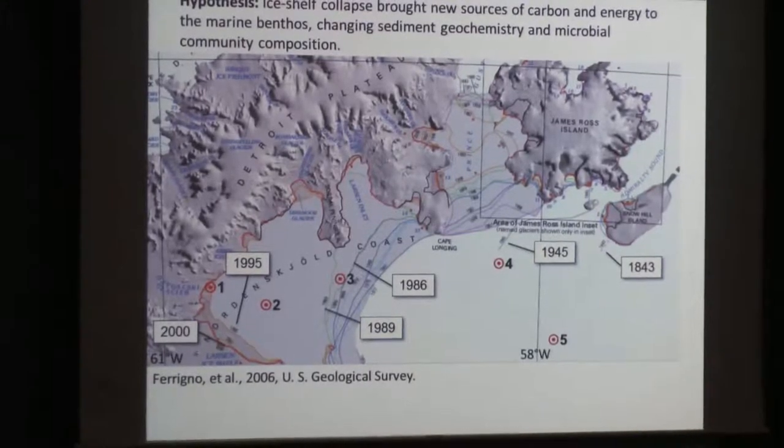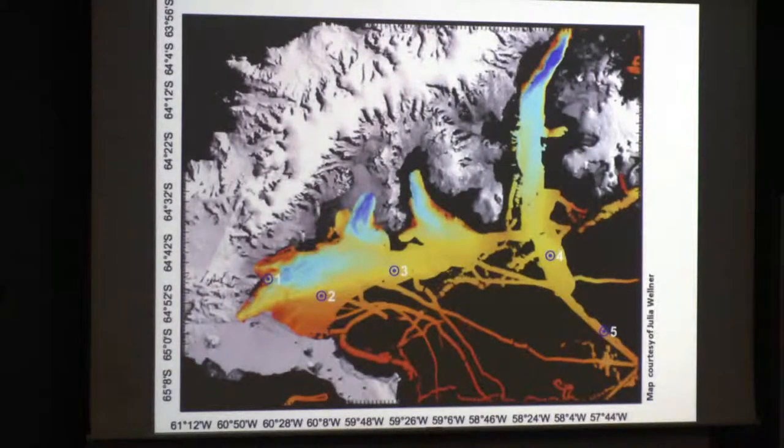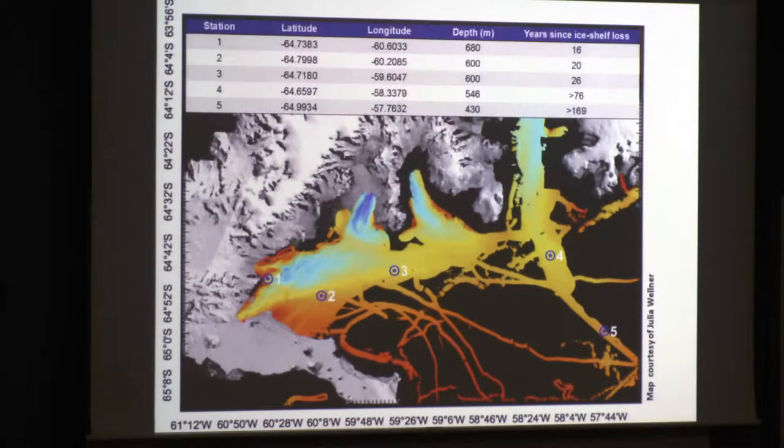Our assumption is that without the ice shelf present, you have new sources of phytoplankton productivity that export a massive amount of carbon and energy to the benthos that wouldn't otherwise be there. Our prediction is that there would be a profound effect on both pore water chemistry and the microbial community. We set about picking five different benthic stations, and to make these comparable, we attempted to match them in water depth, with the only varying factor being distance from shore and time without ice shelf.